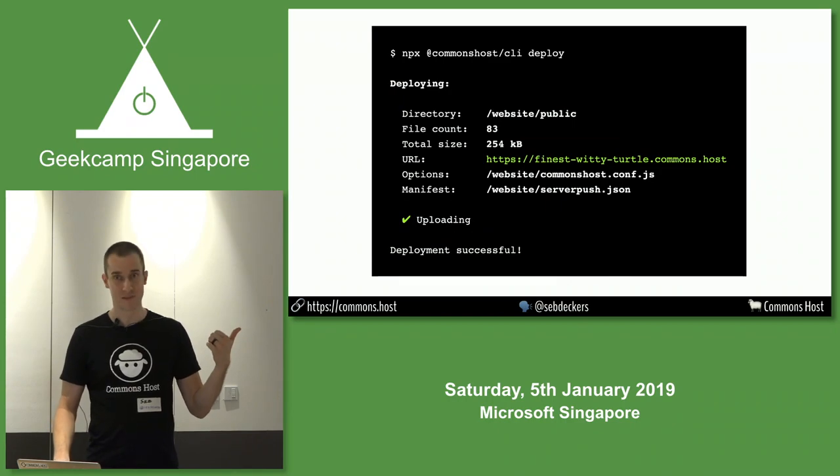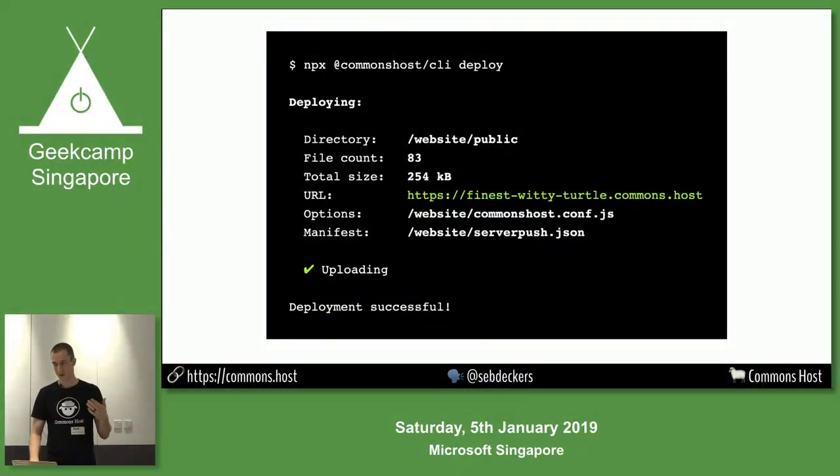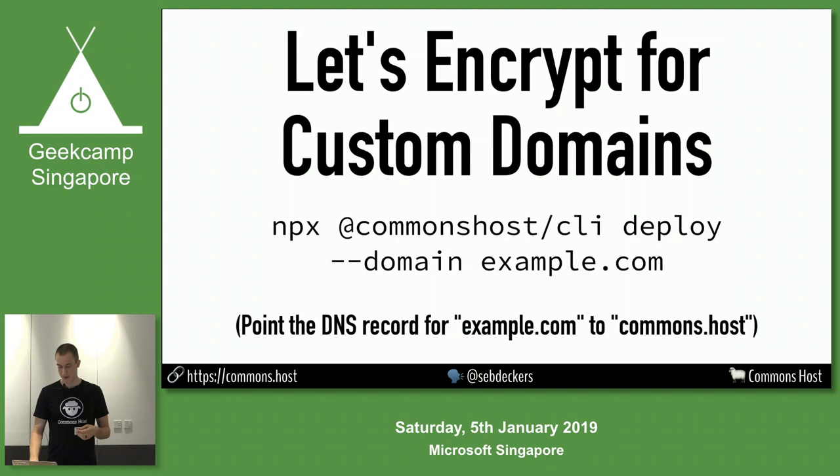This is kind of what you get — this is the best UI in the world. There's a website to it where it'll basically tell you to run the command instead. Work in progress, some polish required. It'll give you custom domains, which is free now thanks to the Let's Encrypt project — you can get TLS certificates for your HTTPS stuff. Just point your domain to commons.host and it works. No more struggles.